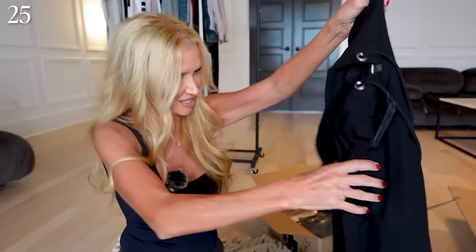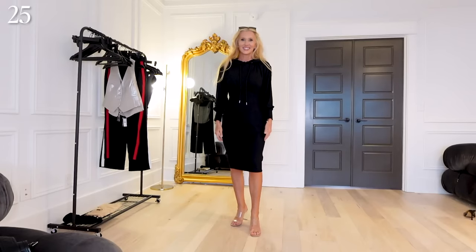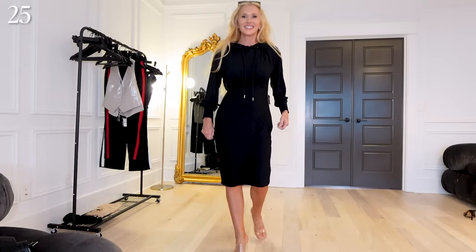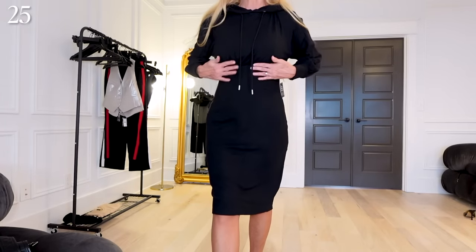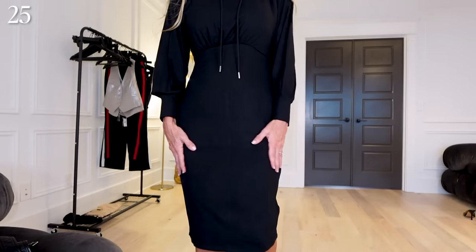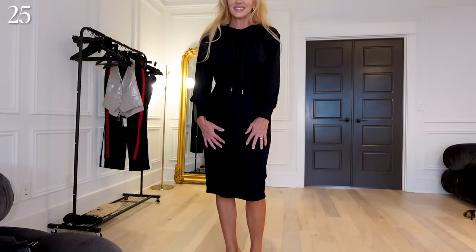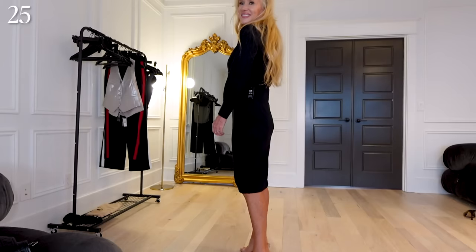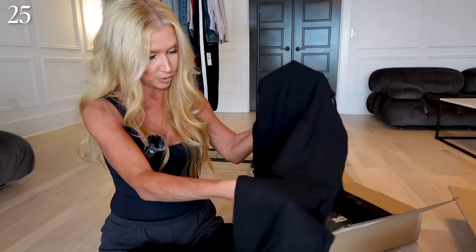This is a hoodie dress that has that cool front that's almost like that corset style, but it's like a sweatshirt dress. I'll bet this will look good with boots and it feels really, really good — really stretchy and bouncy. It's 65% rayon, 27% polyester, 8% spandex, so this is going to be something really comfortable to wear.